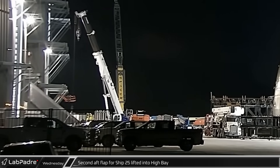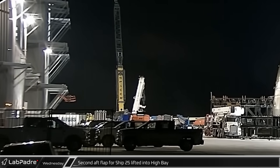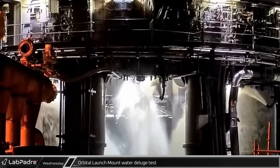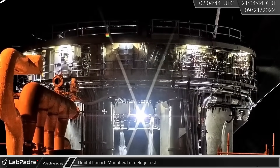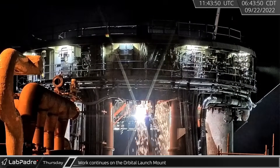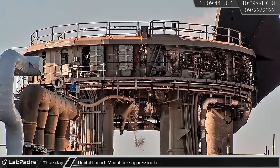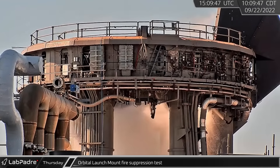Wednesday night, the second aft flap for Ship 25 was lifted into the high bay for integration on the vehicle. Back at the launch site, the newly installed fire suppression system was tested as the six water nozzles sprayed water under the launch mount. Early Thursday morning, crews continued work on the latest upgrades to the orbital launch mount, showering sparks from inside the ring. A few hours later, with workers cleared from the area, additional testing of the fire suppression system was seen from the launch mount.